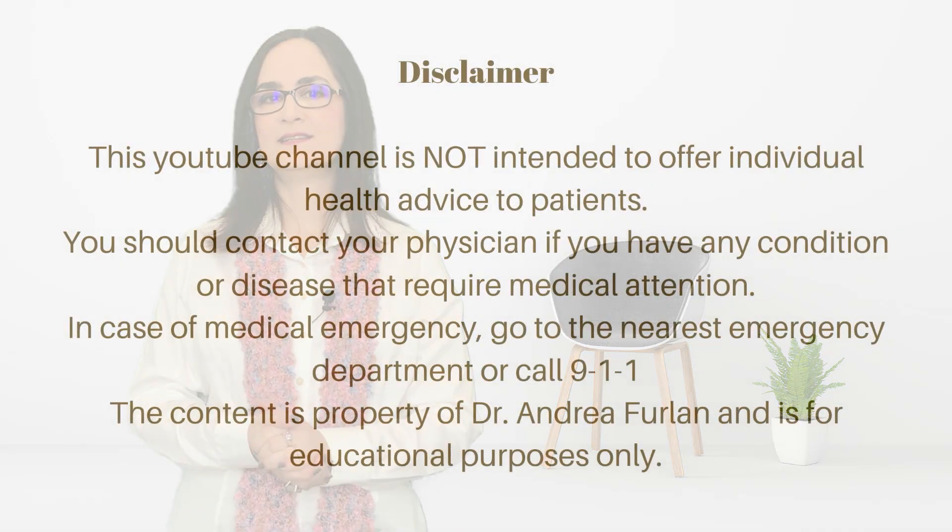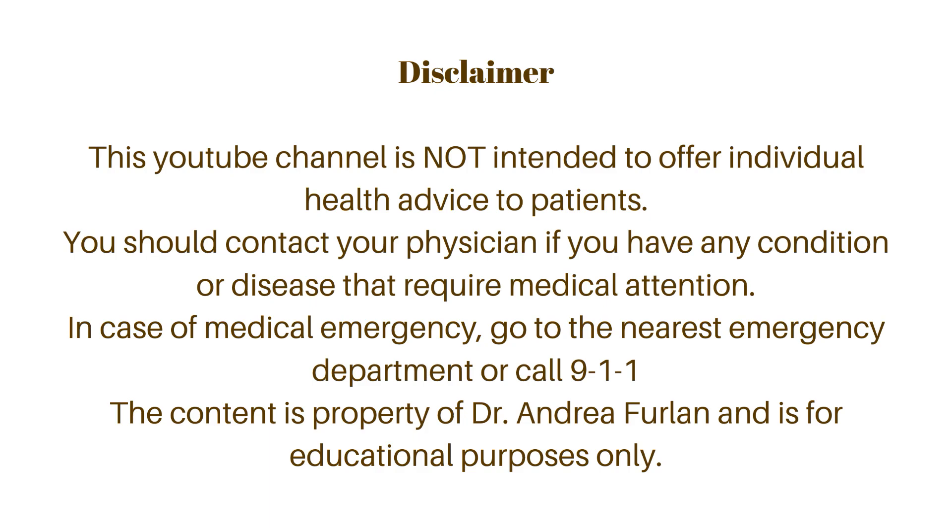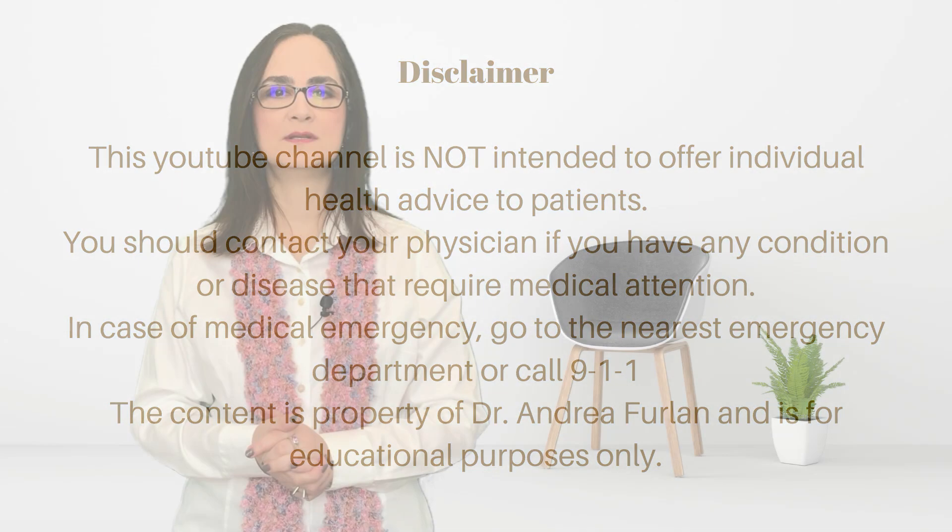Please remember that this video is for educational purposes only. If you have a condition that needs medical advice, please talk to your doctor. If there is an emergency, go to the nearest emergency department. Please share this video with anyone who needs to learn about nerve conduction studies or electromyography. In the comments below, write whether you've had an EMG and what you thought of it, and what you did to alleviate pain during the exam. If you liked this video, give a thumbs up, turn on notifications, and subscribe to this channel.